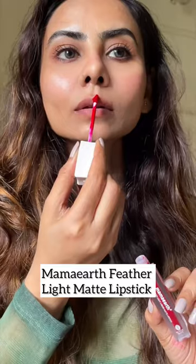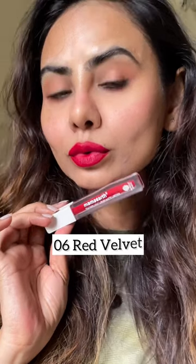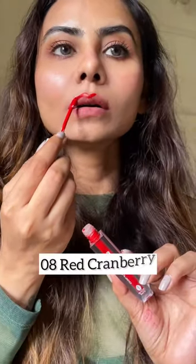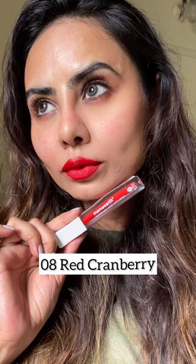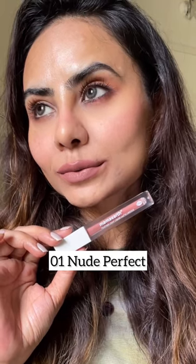As promised in my last video, I'm swatching all of these feather light matte lipsticks from Mama Earth. These lipsticks are quite pigmented and a one-swipe application also stays longer. They have launched eight various shades.